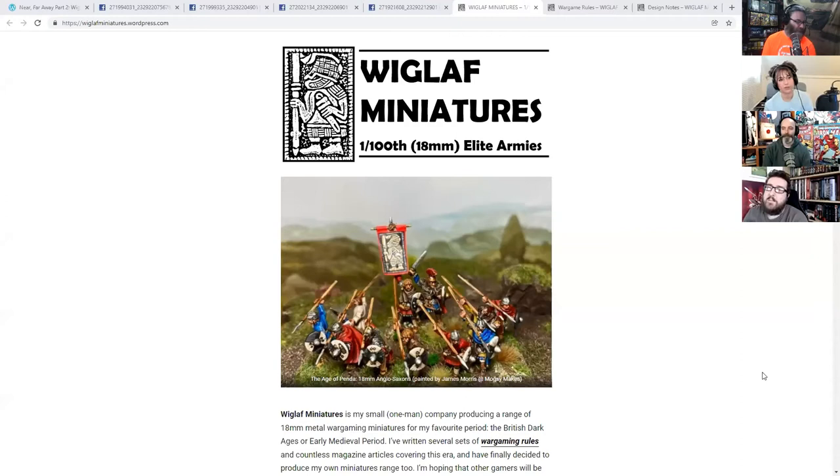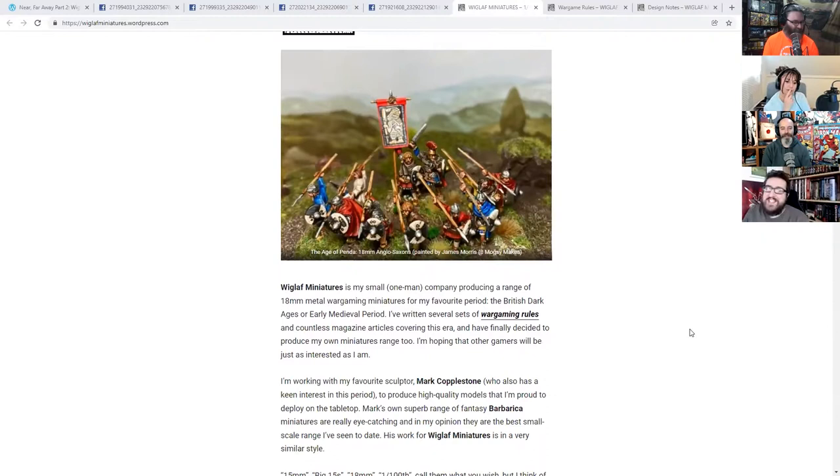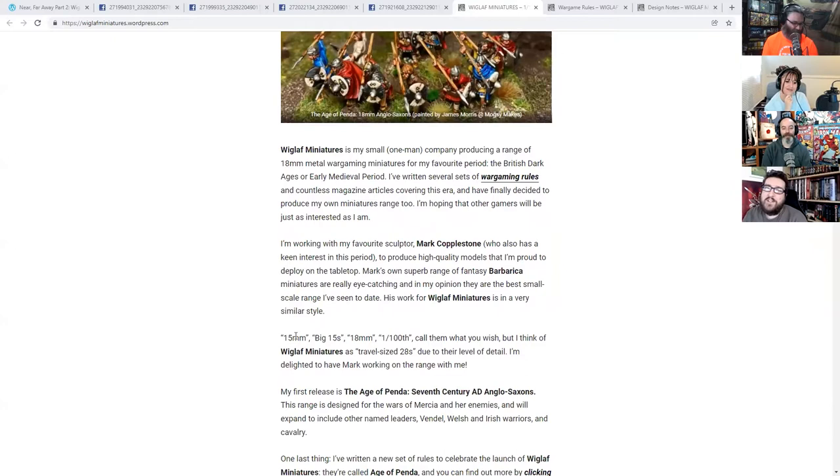This comes from Daniel Mercy, who a lot of people will know has done rule sets across all manner of different time periods. I know him particularly from Battle Ravens. He has set up a sort of one-man operation called Wiglaf Miniatures, which is making 18 millimetre, 1/100 scale, 15mm, and even tiny travel-size 28mm miniatures — basically miniatures of any scale for use in historical wargames.